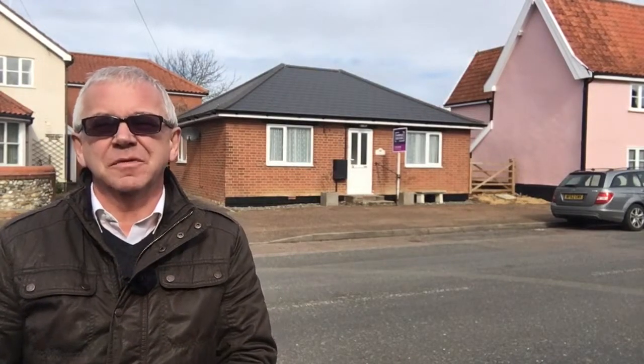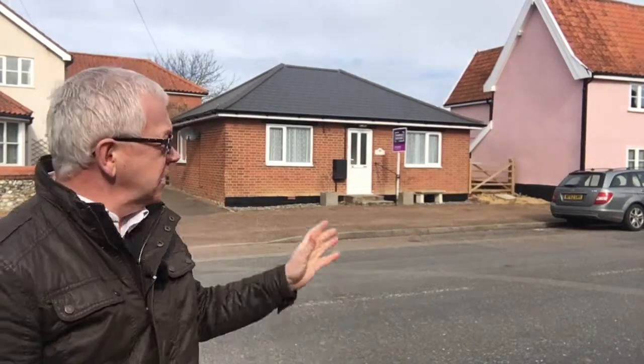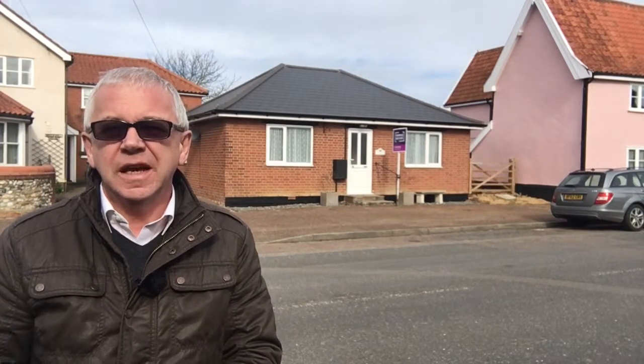Hello, I'm Kevin Parson and as some of you know, I like to post properties that have recently come on the market. This bungalow behind me is a detached bungalow just offers in excess of £250,000 in the ever-popular village of Bottasdale.